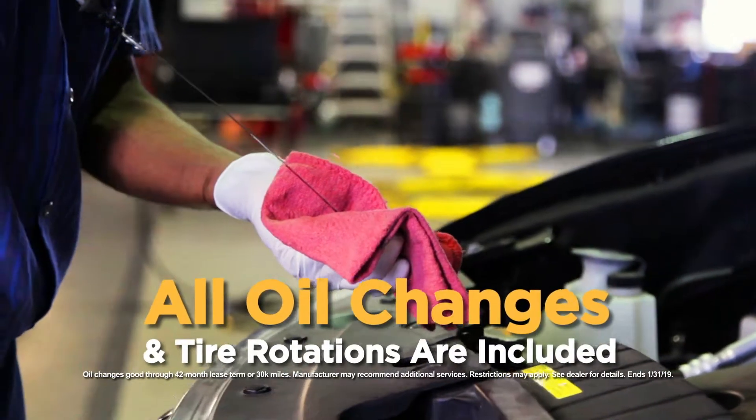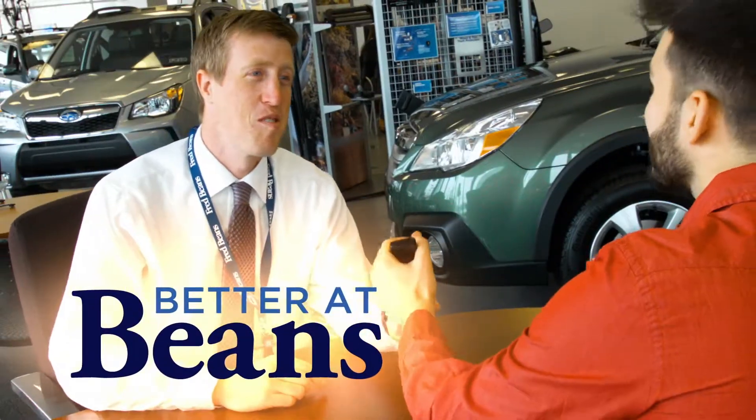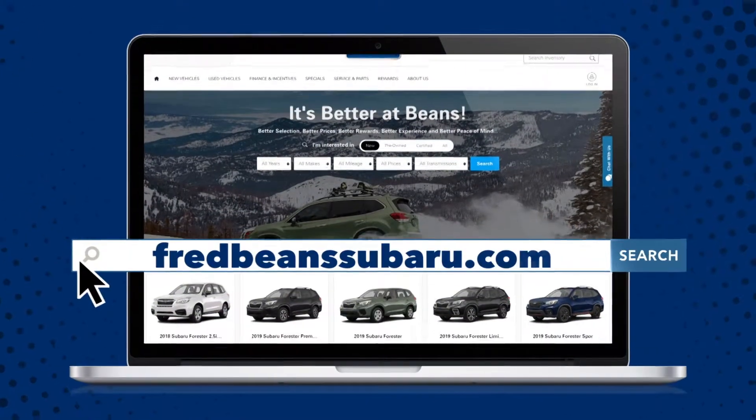Plus, all oil changes and tire rotations are included in the January lease advantage plan. Come see why it's better at Fred Bean Subaru, Route 611 in Doylestown. Online at fredbeansubaru.com.